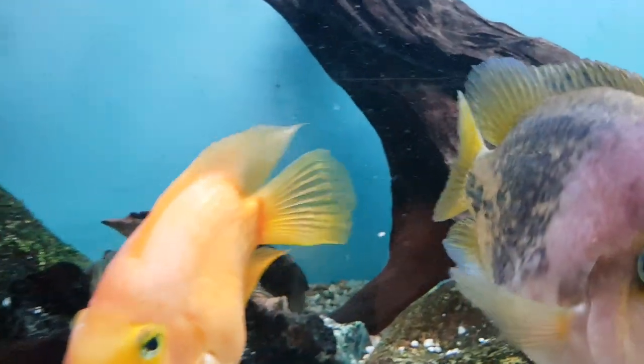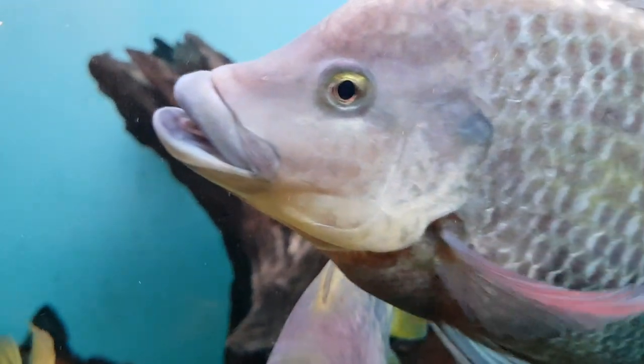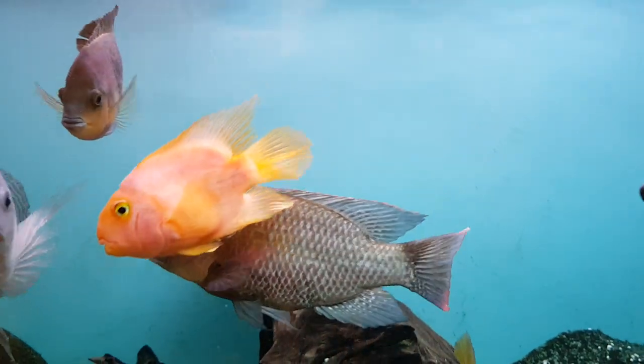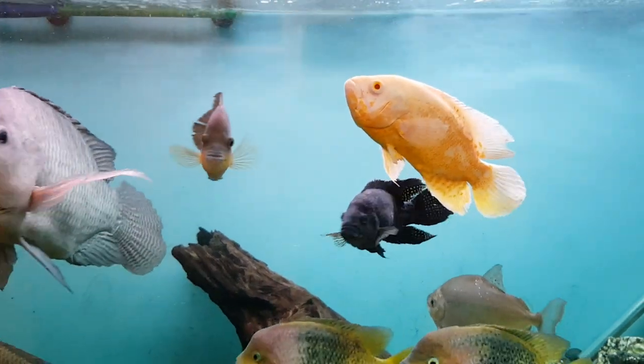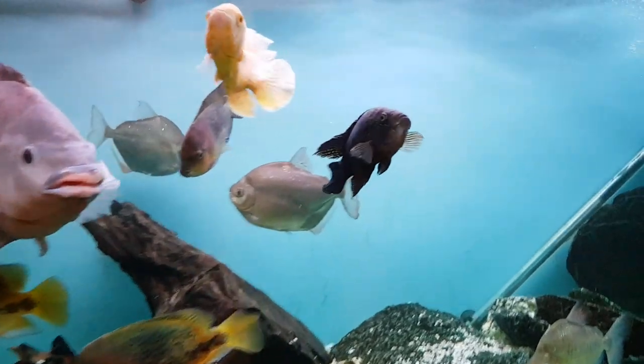They're quite active right now because I haven't fed them for two days - they're getting a little bit of starve. I find from experience it's good to give the fish every now and again a couple of days with no food just to keep them hungry and active, and it seems to work for me.